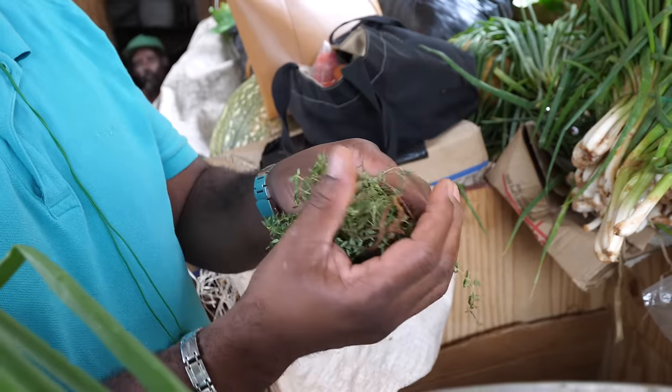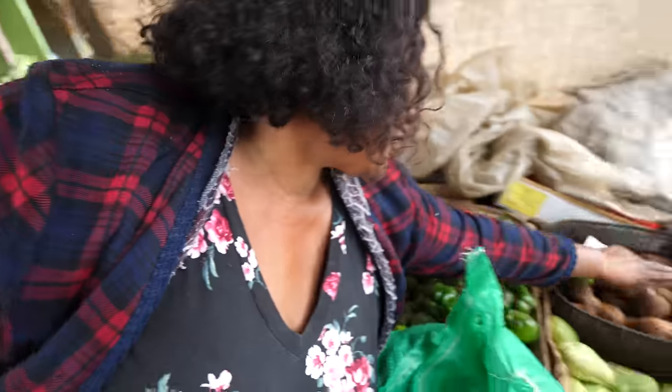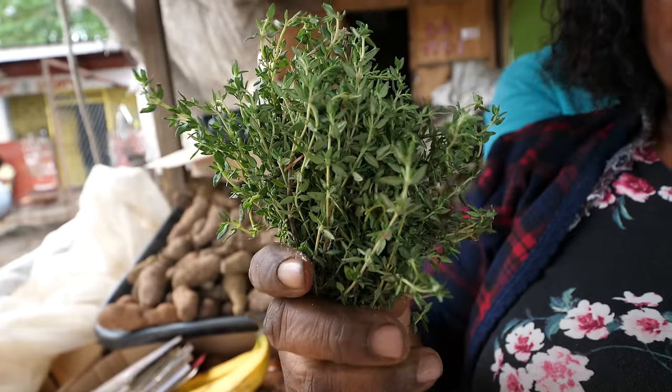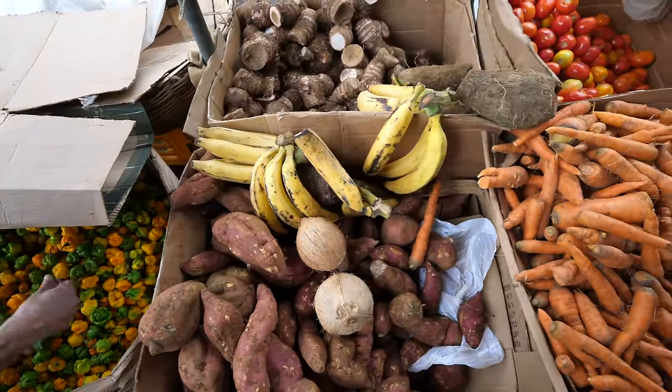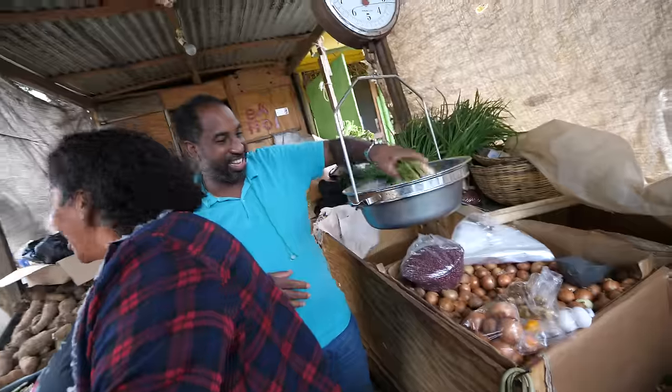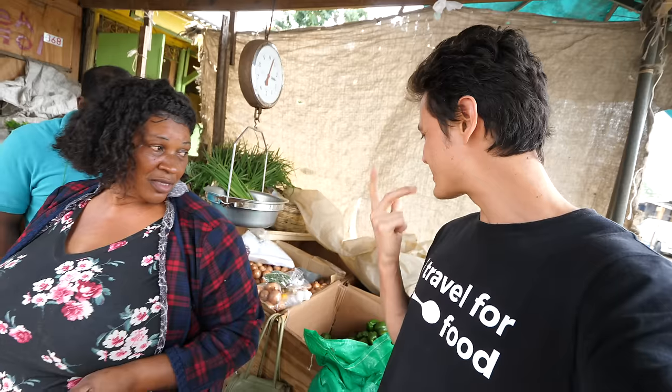You can smell that thyme immediately — fresh thyme. The aroma of that herb, you can smell it so vibrantly. That probably has the most vibrant aroma of anything in the entire shop — that fresh thyme. Also getting scallions, thyme, onions, garlic, scotch bonnets. Everything is going into the jerk. We're just waiting on the pimentos now — the dried pimento berries.